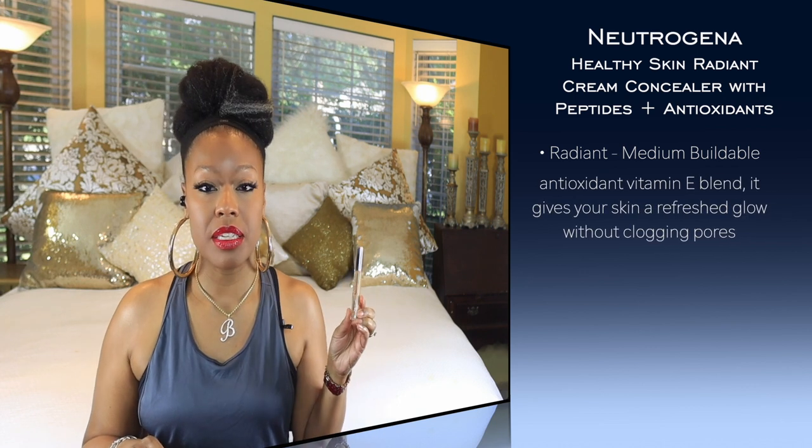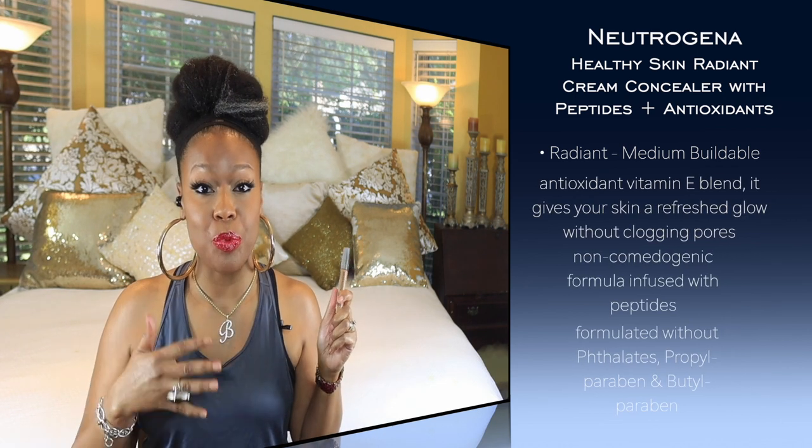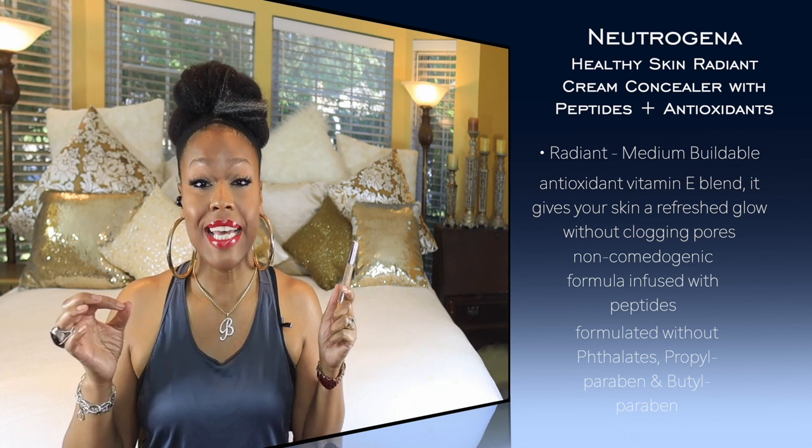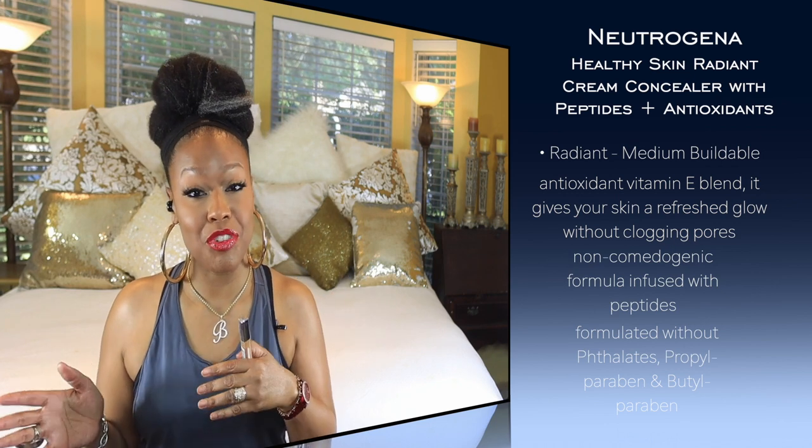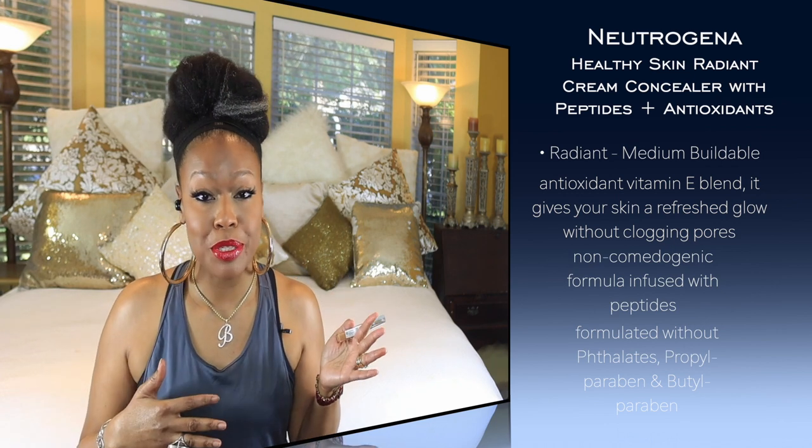The next one for mature skin is the Neutrogena Radiant Cream Concealer. I really love this one — it has peptides in it and the coverage is surprisingly good for a drugstore product. You can layer it without it looking overly cakey, though it's not full coverage like the Lancome. It's affordable, drugstore, and has lots of good ingredients, so if that's your cup of tea, definitely check this one out.